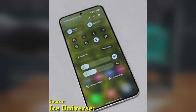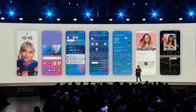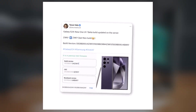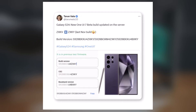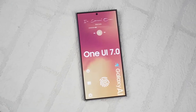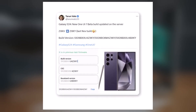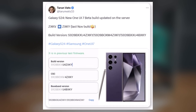Samsung is getting closer to releasing the One UI 7 beta for the Galaxy S24. The Galaxy S24 series is expected to be the first to receive the Android 15 update with One UI 7. As of December 2024, a new One UI 7 build for the Galaxy S24 Ultra has been spotted on a test server. This aligns with Samsung's earlier announcement that a beta version would be released by the end of the year, and this new build suggests it's almost ready.